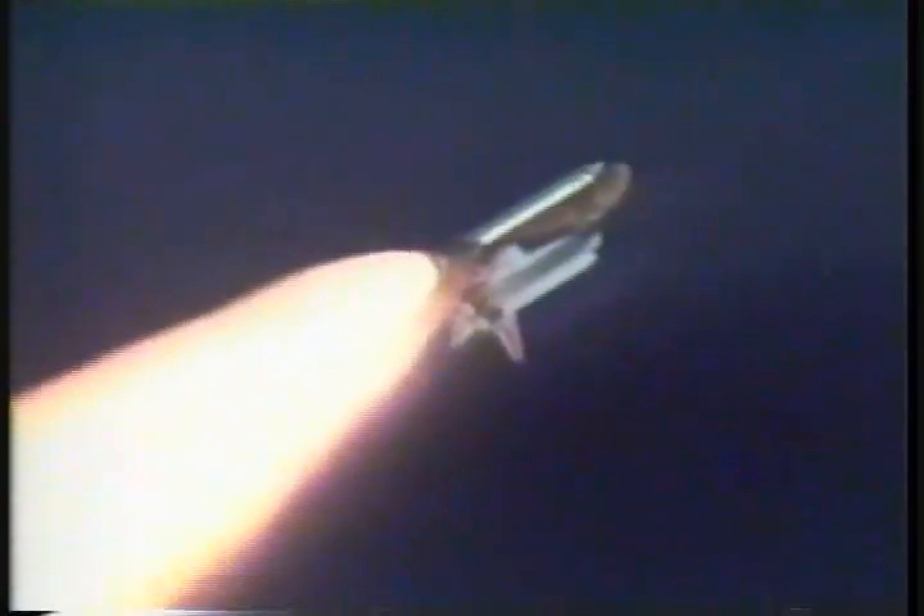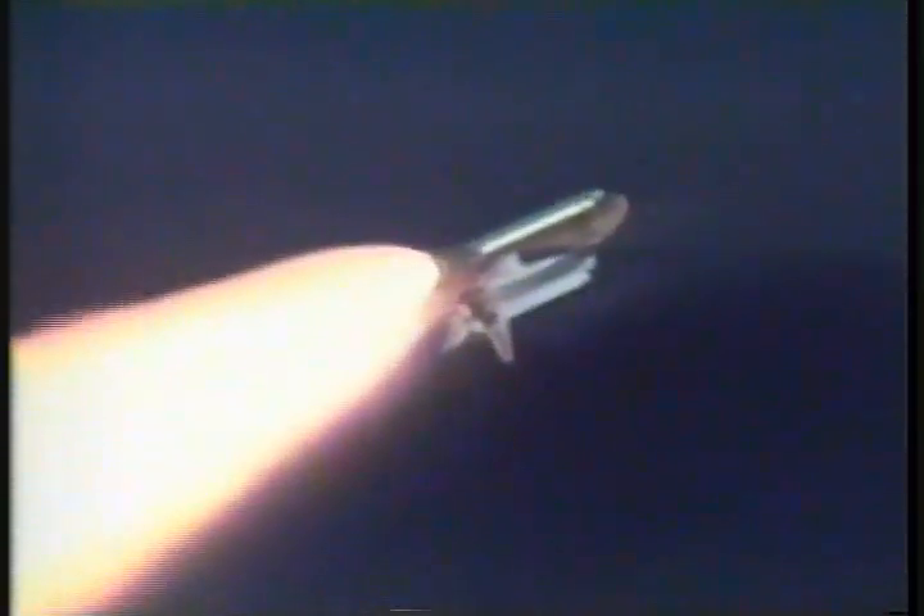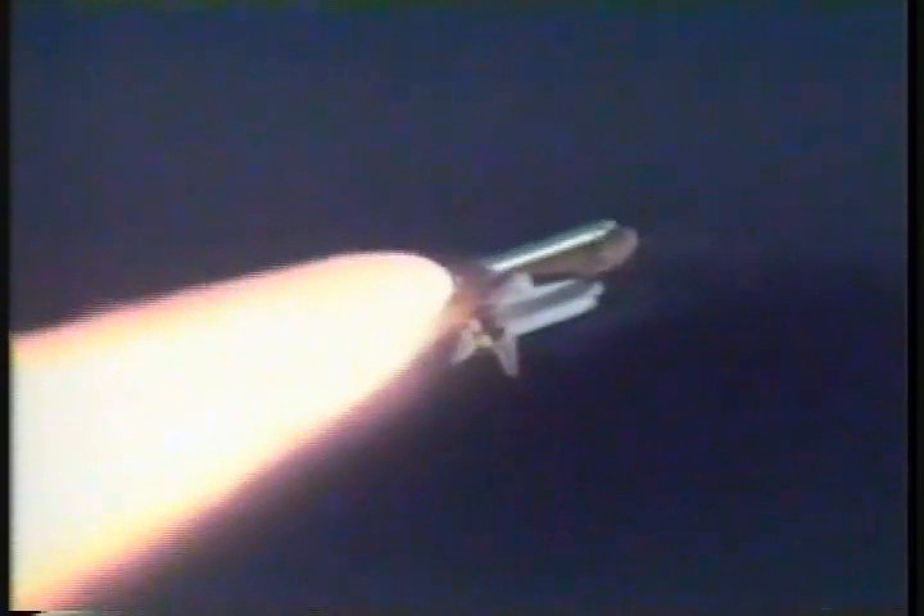The main engines are back at full throttle. The orbiter is seven miles from the launch site. Altitude is 66,000 feet, traveling 2,500 feet per second, or about 1,700 miles per hour. The time is one minute, 35 seconds into the flight. The next event is burnout and separation of the twin solid rocket boosters.